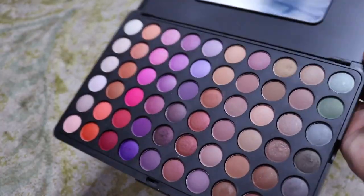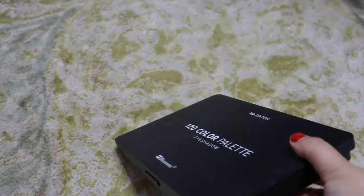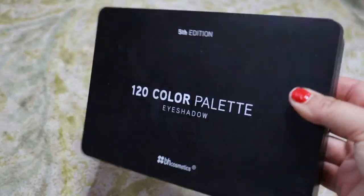I was going to keep the 120 color palette, but actually we're going to get rid of it. This thing is so old — this might be the first eyeshadow palette I've ever bought. Even though I sanitize things, I doubt this works anymore and I haven't tested it. We're going to get rid of it just because it's taking up so much space.